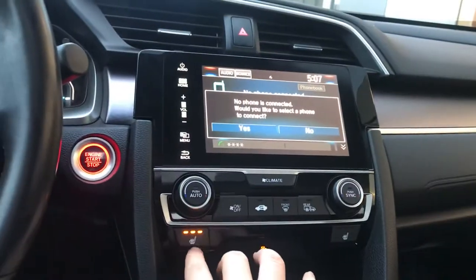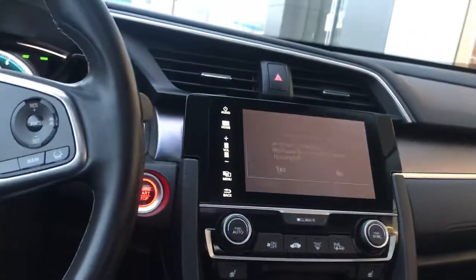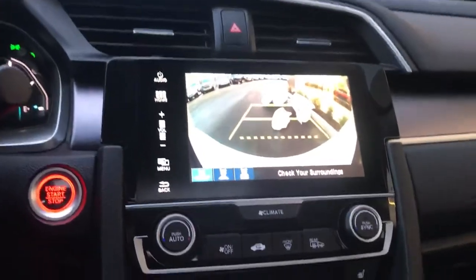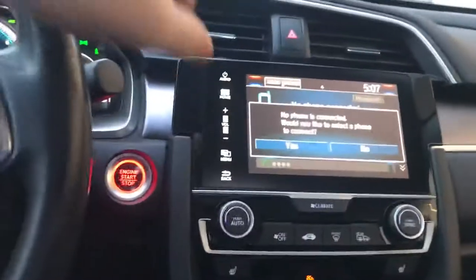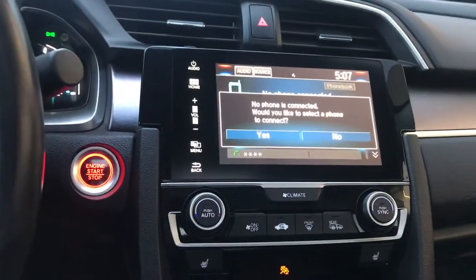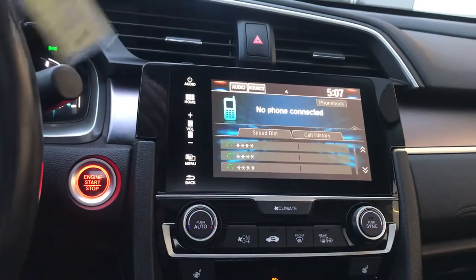We have heated seats here for both the driver and the passenger. Put it in reverse and you can see our rear-view camera, and it's all done by push-button on the display.